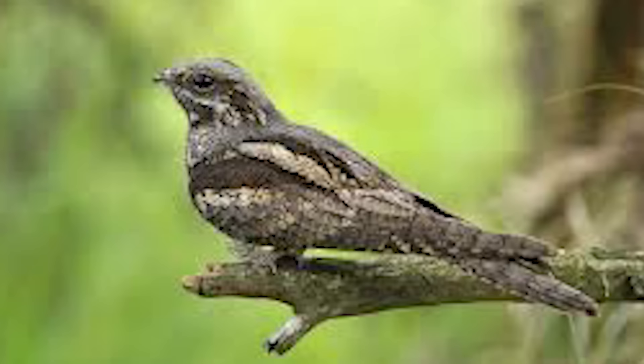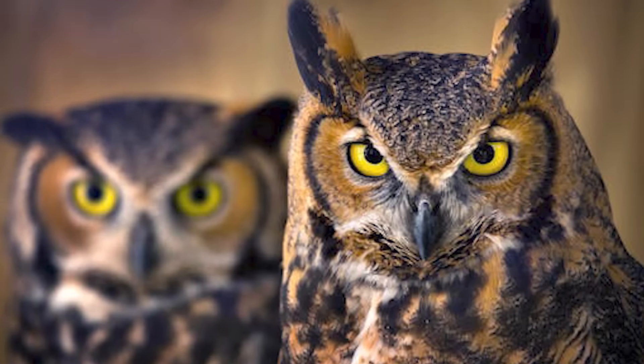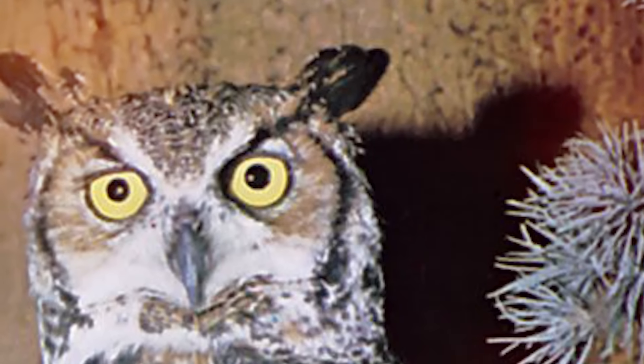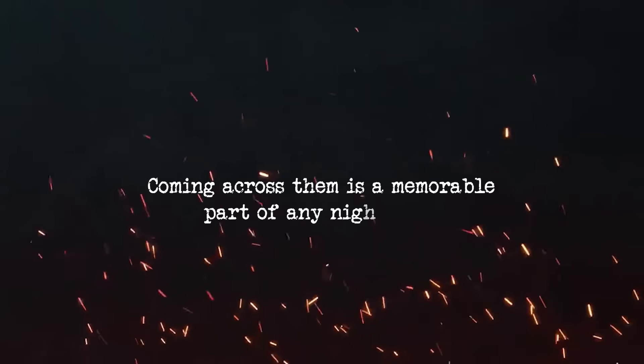Nightjars, also known as goatsuckers, are another highlight of nighttime expeditions. With their distinctive calls echoing through the darkness, these nocturnal birds swoop and glide in search of insects and small animals, providing an enthralling spectacle for visitors lucky enough to witness their aerial displays. Owls are the iconic nocturnal predators of the Pantanal. With their keen eyesight and silent flight, these birds hunt for small prey under the cover of darkness. Coming across them is a memorable part of any night tour.